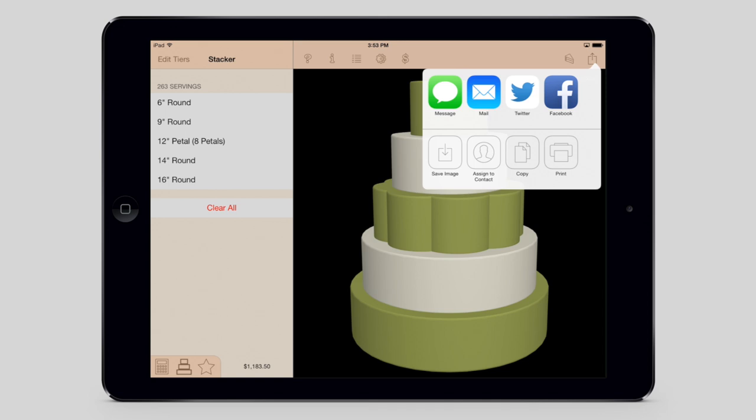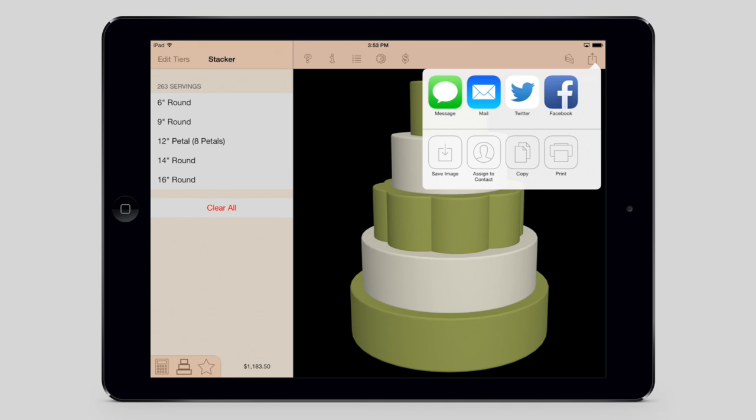Once you've found the perfect cake, sharing it with friends, family, or clients is fast and easy. You can even print or save images of your cakes at different angles, perfect for sketching ideas on.